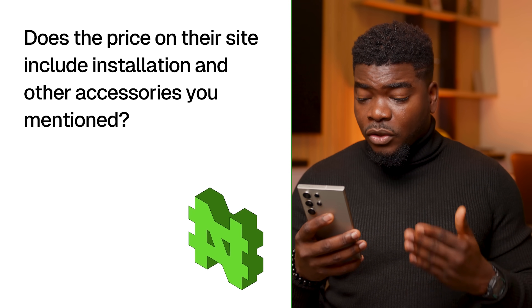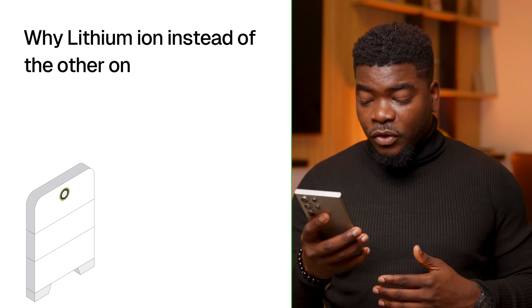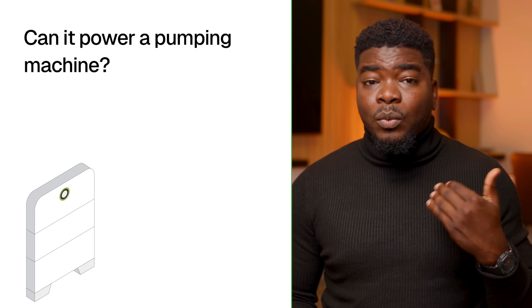Does the price on the site include installation and other accessories? The price on the site does not include installation and other accessories — it's just the price for the device. Why lithium-ion instead of lithium-ion phosphate? Thank you for pointing that out — it is actually lithium-ion phosphate, not standard lithium-ion battery, which is far better than standard lithium-ion. Can it power a pumping machine? This heavily depends. There are submersible pumps that are less than 1 horsepower, but you'd ideally want a powerful water pump above that, maybe 2 horsepower range, and your inverter may be stressed under that load. You don't want to spend that much money to power a water pump and everything else in the house.